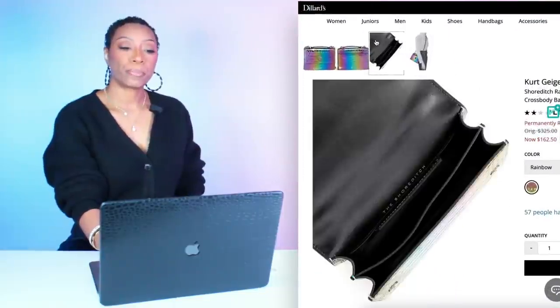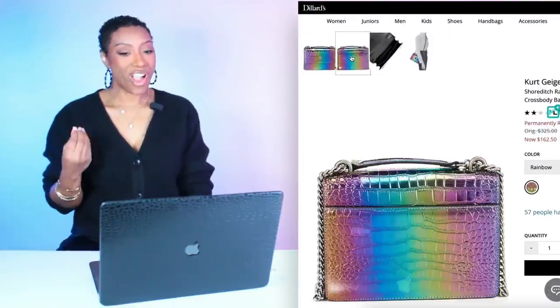Now we're going to Kurt Geiger — that's my new crush. This bag is $162.50, found at Dillard's. It's called the Short Ditch Rainbow Chrome Multicolor Ombre Croc Metallic Leather Crossbody Bag — way too many words. But it's super cute. I know it's matchy-matchy but we're matching today, and that's what we're doing with this outfit.